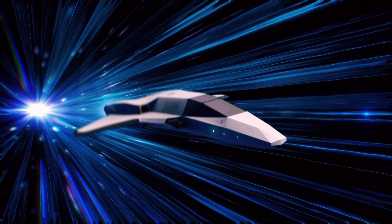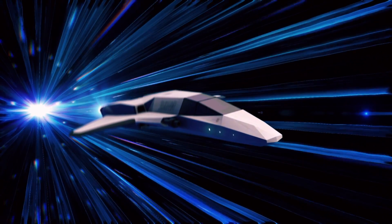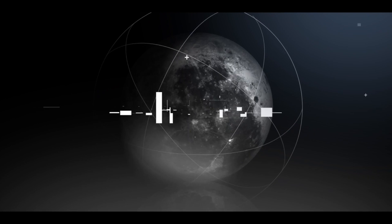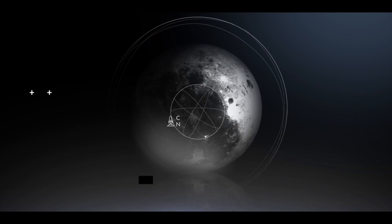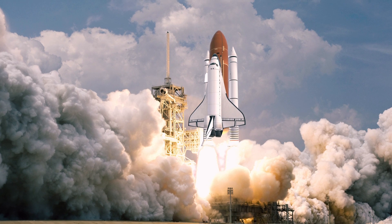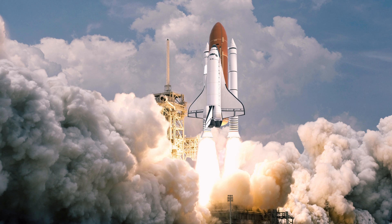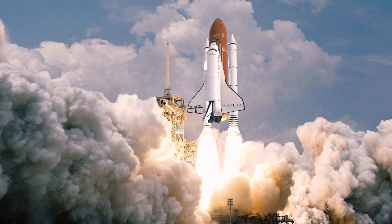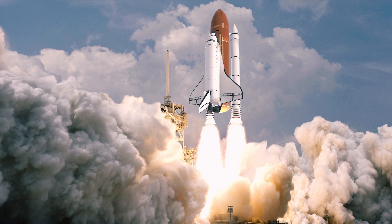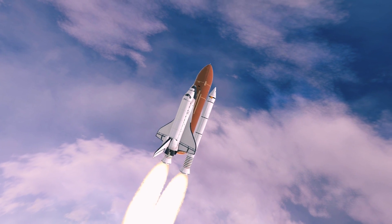This revolutionary proposal presents a mechanism with the potential to reach speeds close to the speed of light. Before we get into it, let's familiarize ourselves with the basics. Conventional rockets, akin to those launched by NASA or SpaceX, require a substantial amount of propellant, such as liquid hydrogen, to generate thrust.